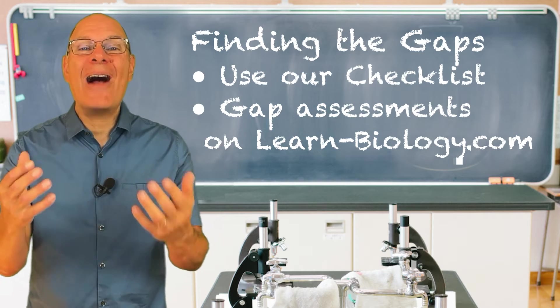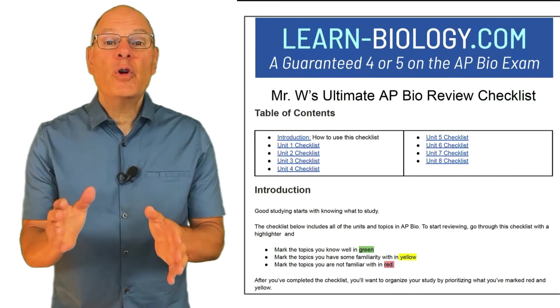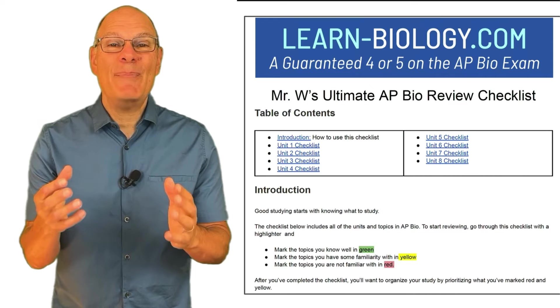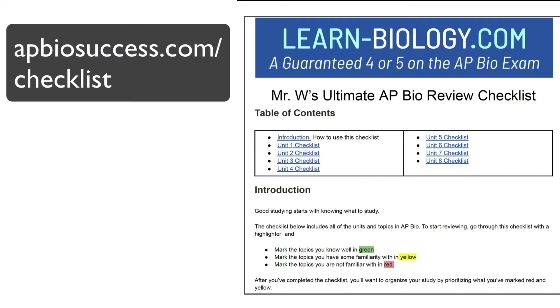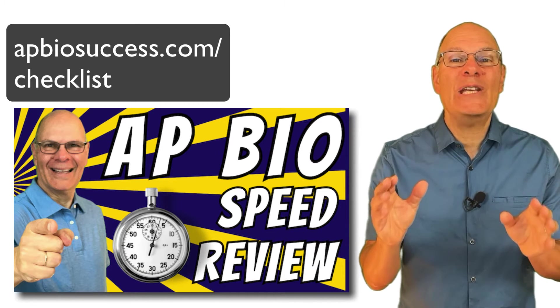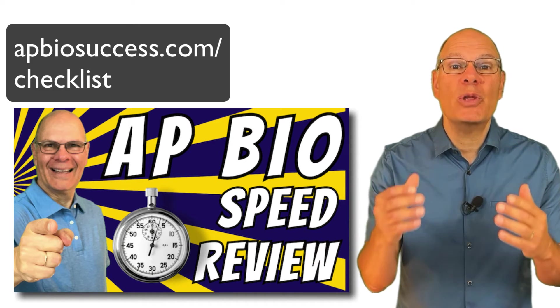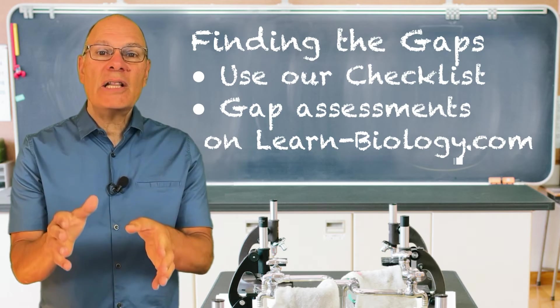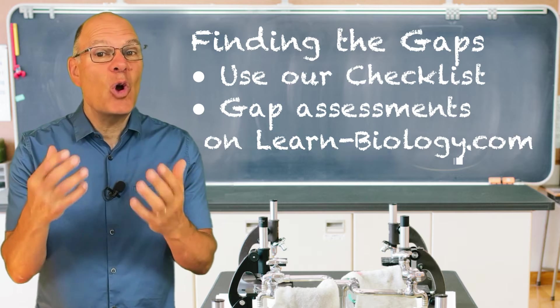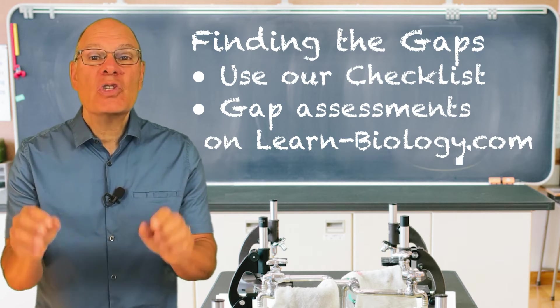Principle number one: find the gaps in your knowledge. I've got two ways for you to do this. The first is to use our Ultimate AP Bio Review Checklist — you can download it at apbiosuccess.com/checklist. I've also released an accompanying speed review video that guides you through the checklist and walks you through the entire course.